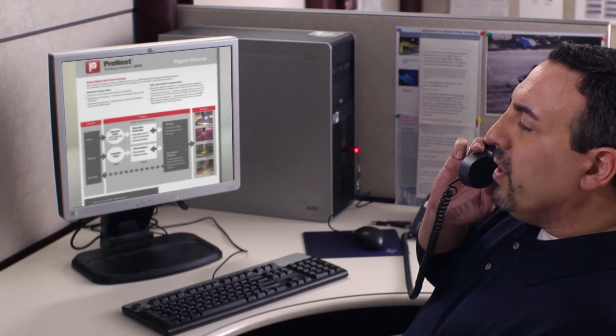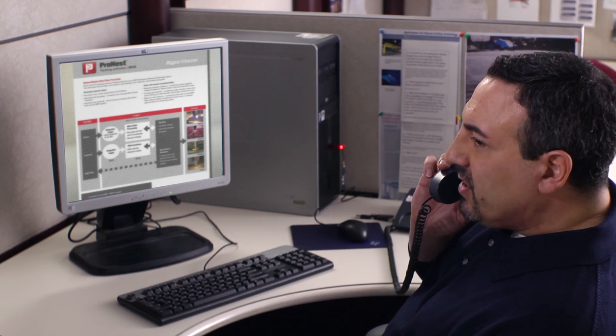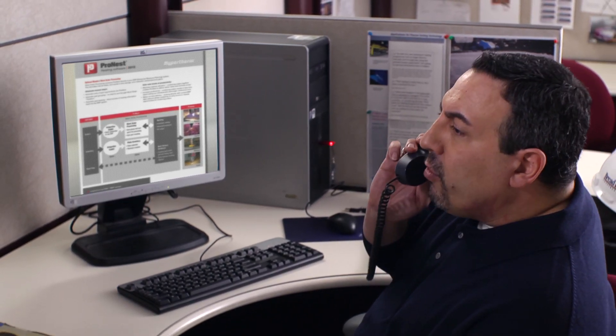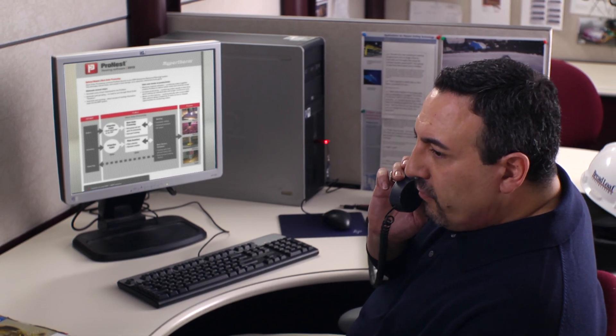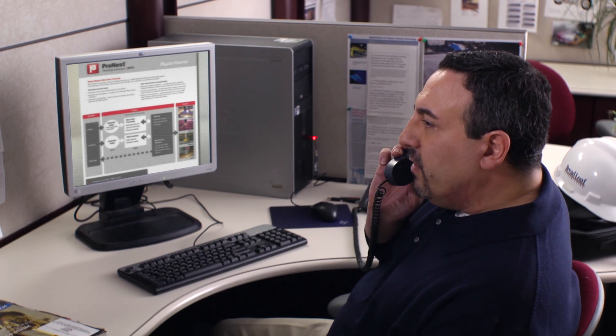So what I'm hearing, Bill, is once we activate the ProNest work order processing module and connect it to our ERP system, we're going to see improved on-time deliveries to our customers, better material utilization, and increased productivity.